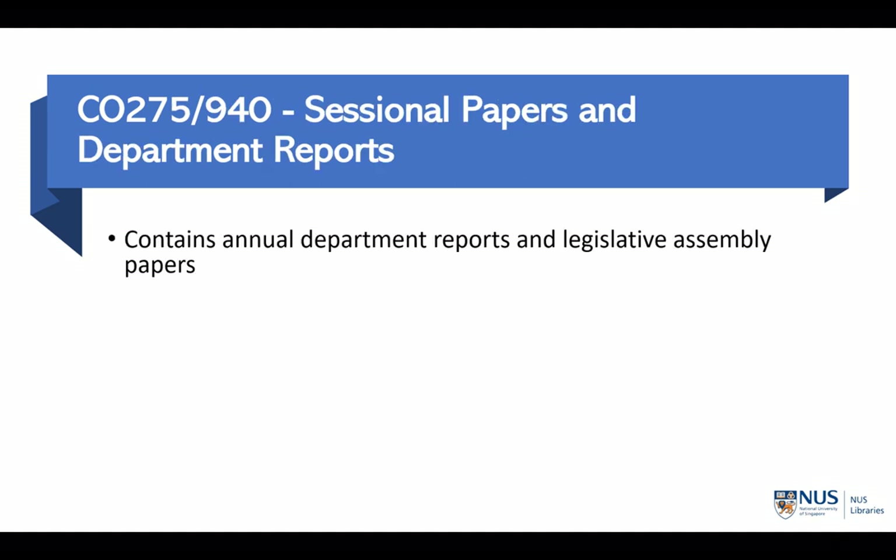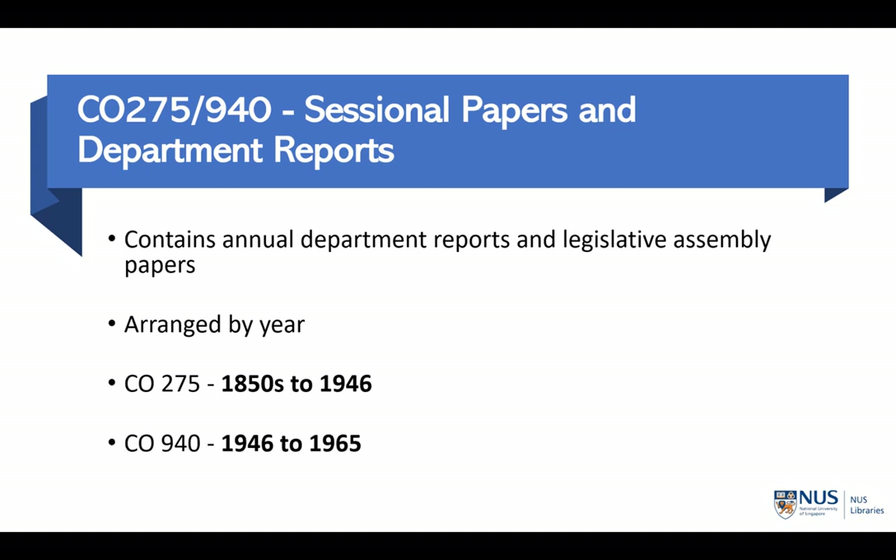The Sessional Papers and Departmental Reports is the second major CO series. As the name suggests, they contain annual government department reports and legislative assembly papers. Unlike the Original Correspondence, this series is arranged by year so it is easier to navigate. There are two main series: CO 275 which covers the time period of 1850 to 1946, and CO 940 which covers the period of 1946 to 1965.